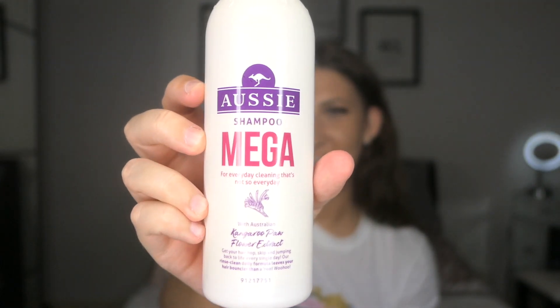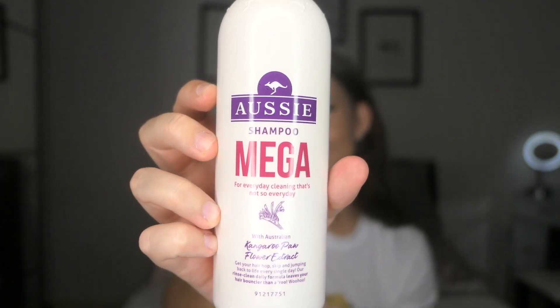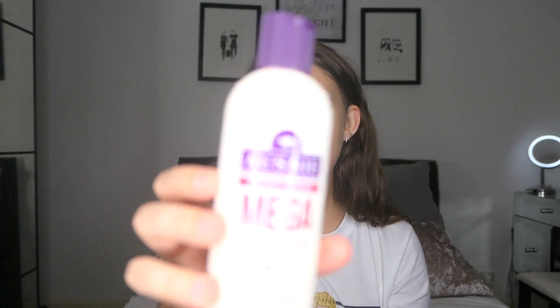Like I said, I have actually tried Aussie in the past but I'm not entirely sure if I've tried this one. This is the Aussie Mega shampoo - it says it's for everyday cleaning with Australian Kangaroo Paw and a flower extract. I just picked up the matching conditioner for it as well. The shampoo is 300ml and the conditioner is 250ml, which are perfect sizes if you're going away for a week, which is exactly what I'm doing.